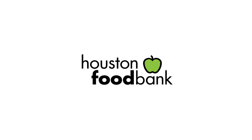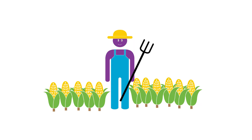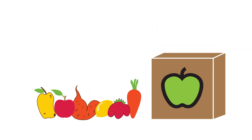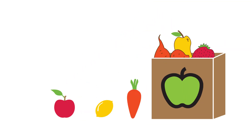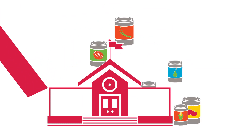At the Houston Food Bank, we receive food from all kinds of sources — from farms that grow too much and grocery stores with product not quite pretty enough to sell but still good to eat, all the way to a food drive organized by a school class.